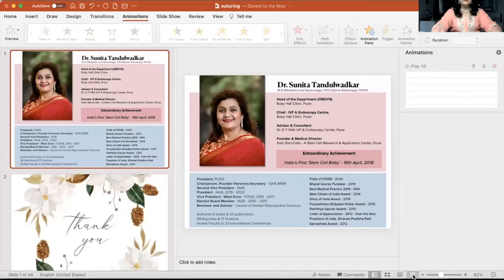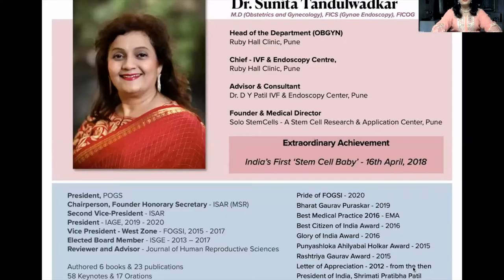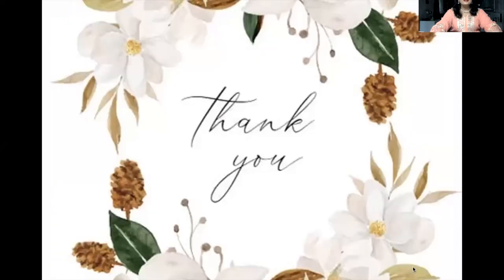Hi dear friends. I bring you all greetings from the beautiful city of Pune. Whenever you are coming to Pune, I welcome you all to visit our various centers and DPU IVF, which is now the new addition in our catalog.